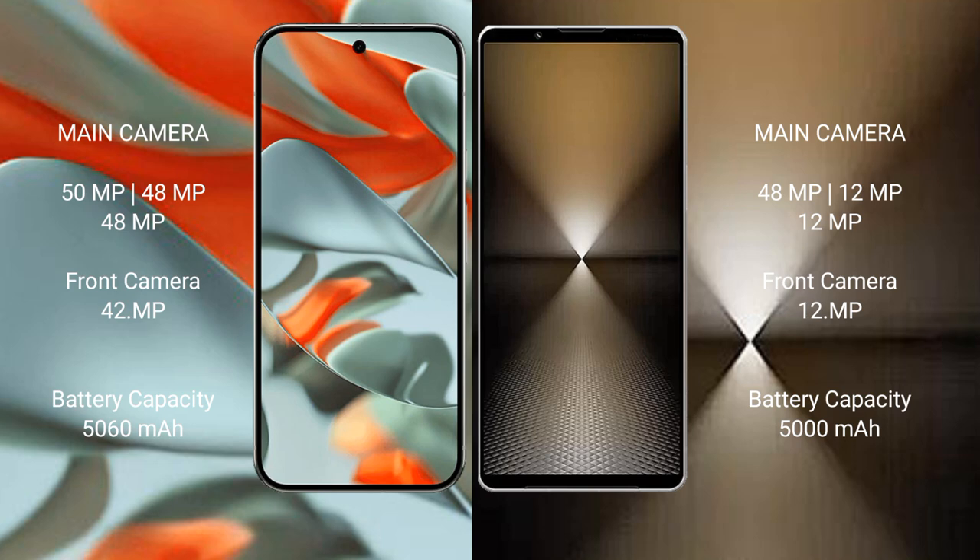Google Pixel 9 Pro XL has a 5060mAh battery with 37W fast charging support. Sony Xperia 1 Mark VI has a 5000mAh battery with 45W fast charging support.